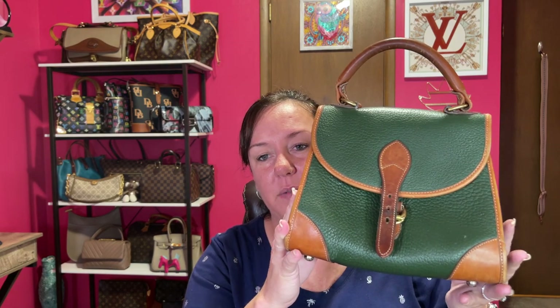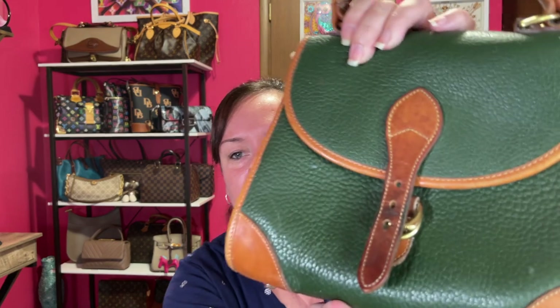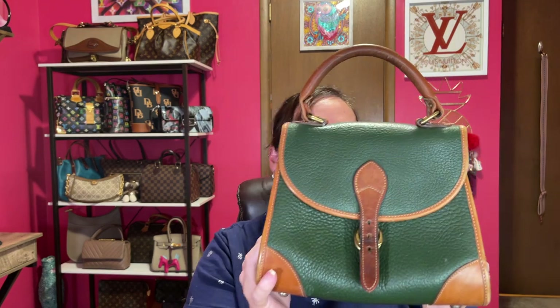The first one is a vintage Dooney & Bourke — someone on YouTube called it the 'carpet bag.' It's very old. It has some water stains and corner wear, the usual. It's that green leather with the top handle and has seen better days, but you really don't see this colorway and this type of bag that often, so I'll either trade it or you can buy it since it's kind of a rare bag.